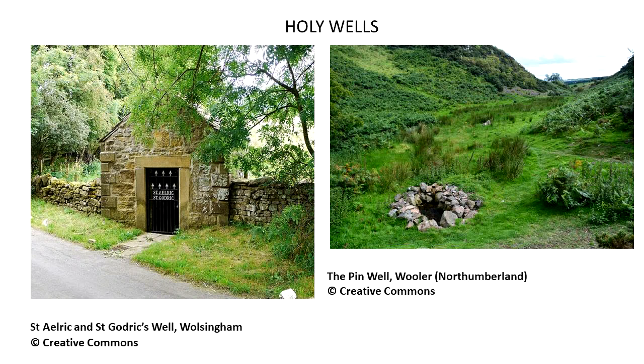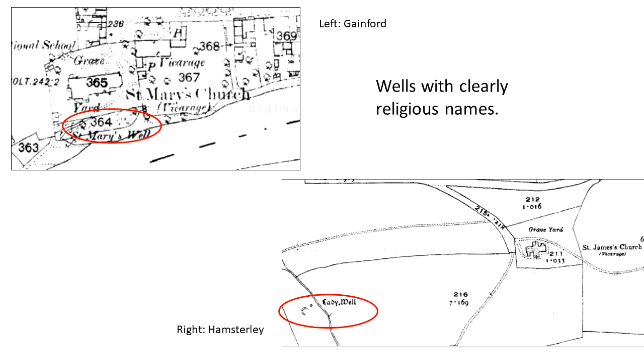Sometimes in northern England and Scotland, a small rag or ribbon could be tied to a nearby tree. Use of holy wells was a perfectly respectable part of Christian worship in this period; many were located close to or even in churchyards, and others were given Christian names.